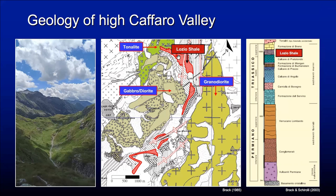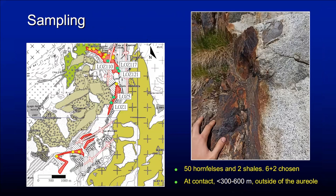These are the Triassic sequences that are mostly carbonatic, apart from this red layer called the Lazio shell, which is upper Triassic. We collected a fair amount of samples in these metapelites located at various distances from the contact, and some of them are just at the contact.